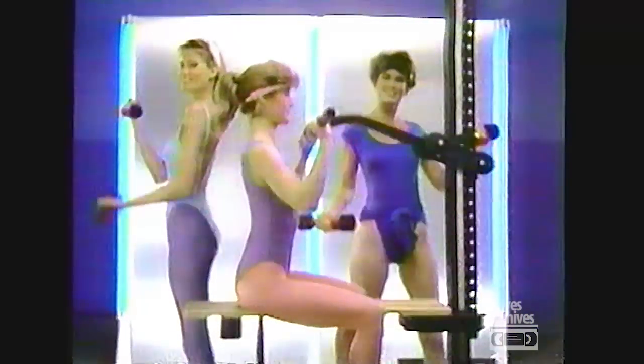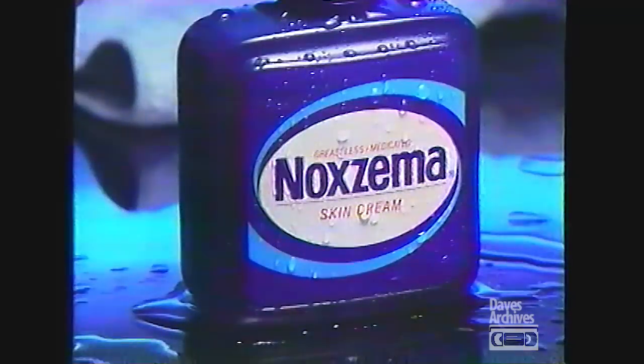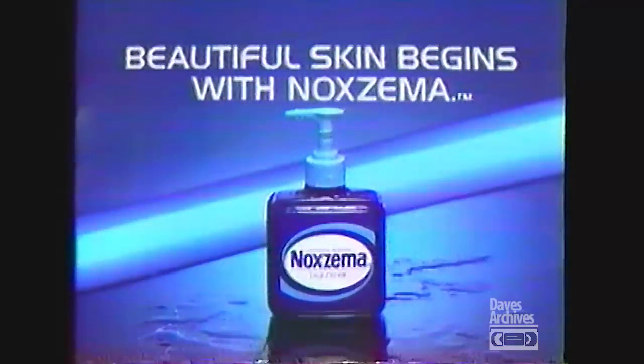For a beautiful body, just pump, pump. For beautiful skin, you just pump. It's here. Medicated Noxzema Skin Cream with a pump. It cleans like no soap can and doesn't dry. For beautiful skin, you just pump. Noxzema with a pump.